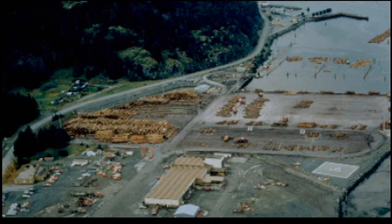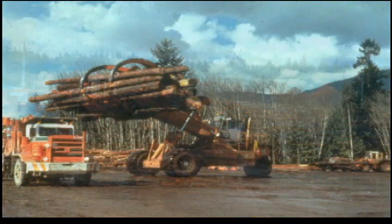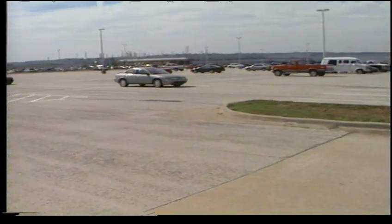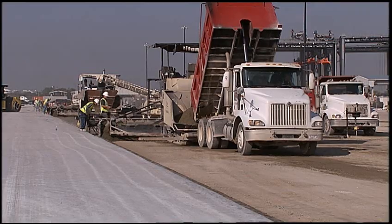RCC got its start in the 1970s, when the Canadian timber industry switched to environmental and cleaner log sorting methods. They needed an economical pavement that would stand up to massive loads. Once the cost benefits and ease of placement became apparent, RCC's use was expanded to applications such as dams, parking areas, distribution areas, highway shoulders, and industrial pavements.